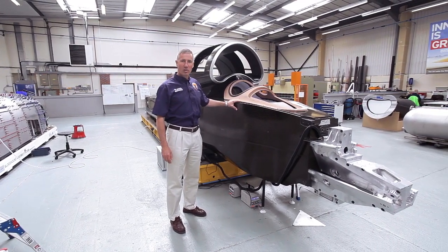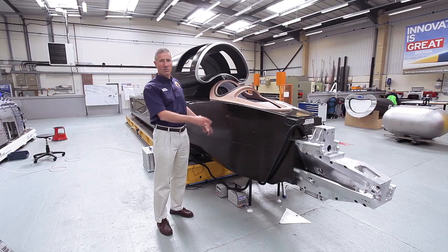This is the cockpit of the Bloodhound Supersonic car — my 1000mph office.